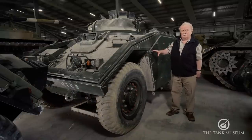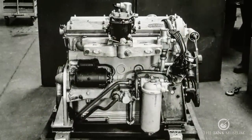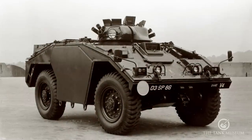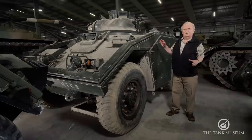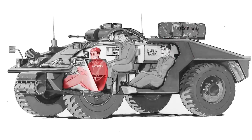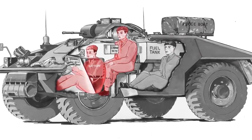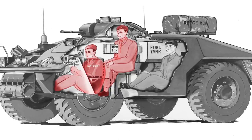Vixen is four-wheel drive and has the same Jaguar six-cylinder engine as the Fox, and the same transmission - in fact, the same wheelbase and everything as the Fox, which we will look at shortly. It has a crew of two: one is the driver who sits in the front, and the other is the commander who has his own little machine gun turret at the top.